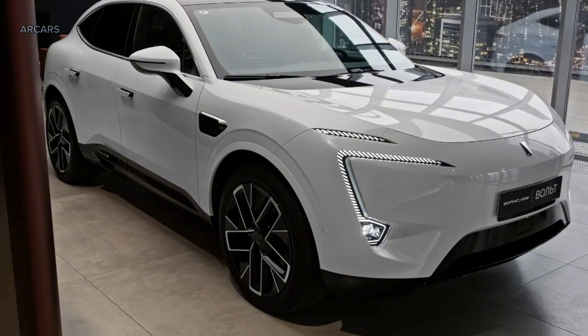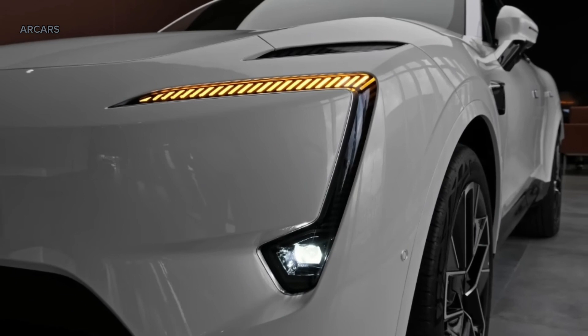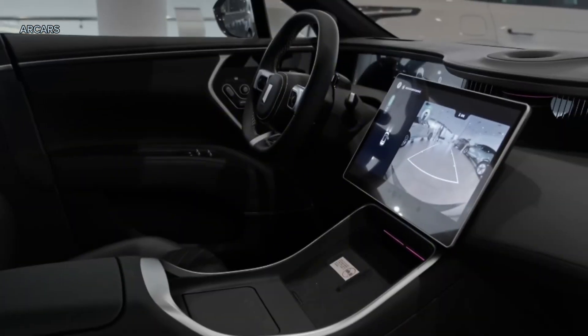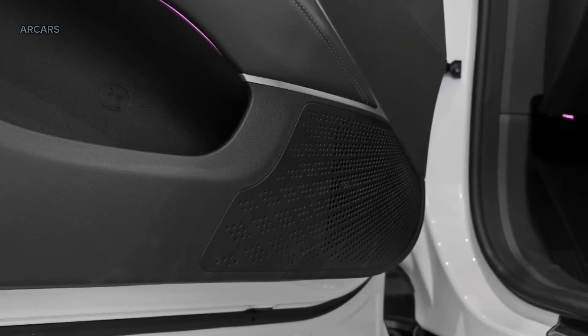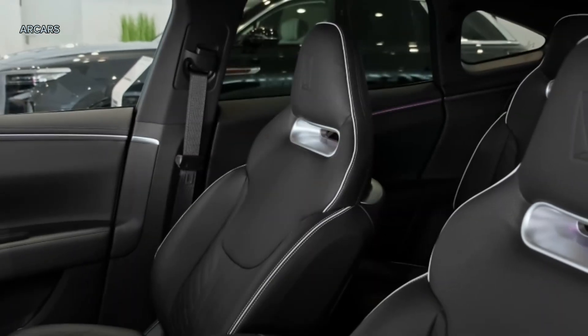The Avator 11 has a four-seat layout, with entry-level cars having four seats and top trims also offering four seats. Another feature is the premium sound system, which consists of 14 speakers and a 12-channel power amplifier. It is also equipped with RNC road noise cancellation and ASE active sound enhancement systems.